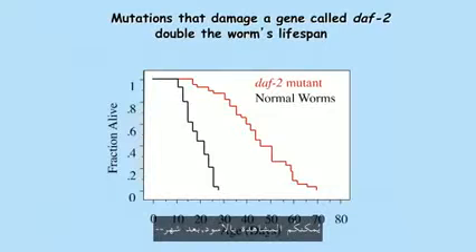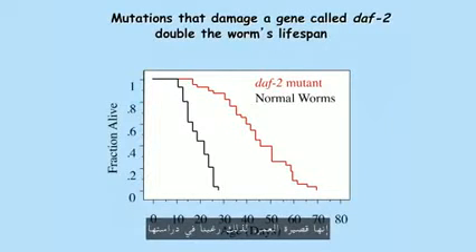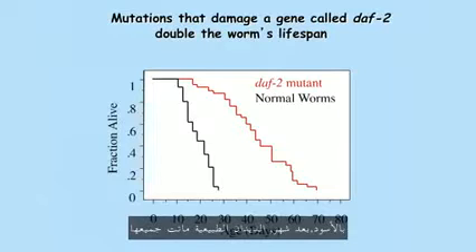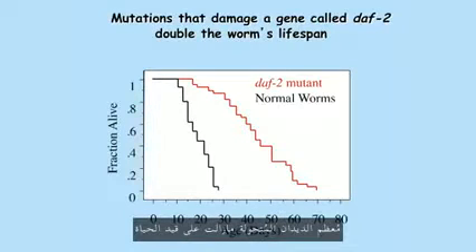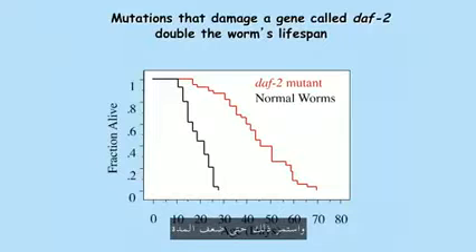You can see in black — after a month, the normal worms are all dead. That's why we like to study them for studies of aging. But at that time, most of the mutant worms are still alive. And it isn't until twice as long that they're all dead.